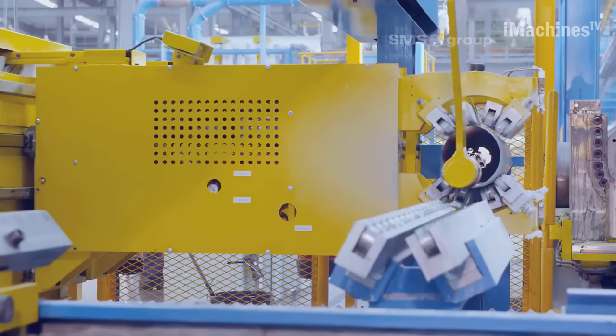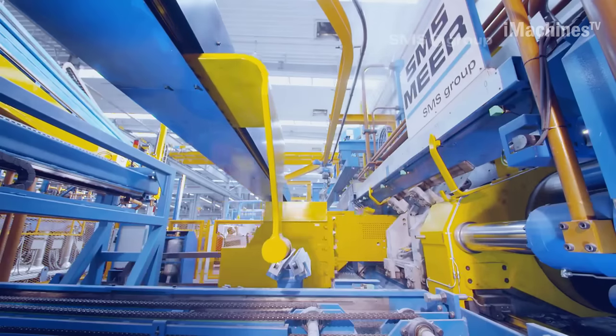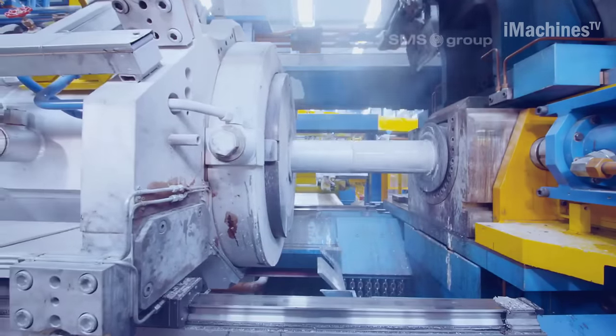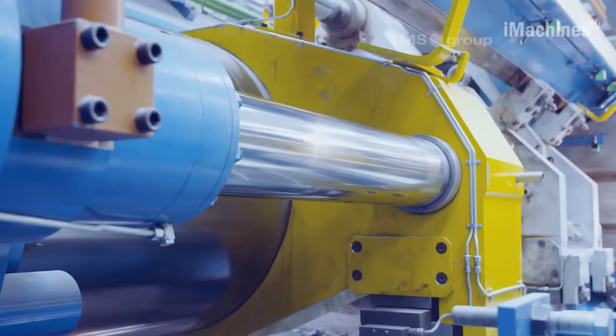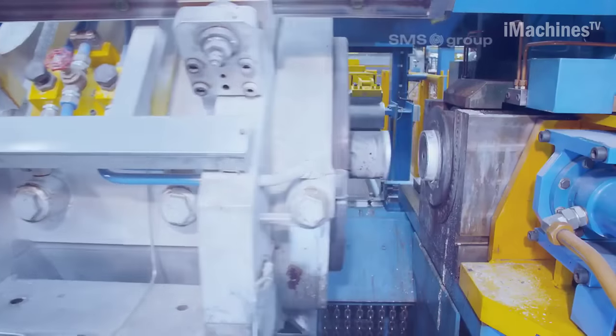The centerpiece of the plant is the extrusion press, manufactured in Germany and equipped with patented technologies. The press features a front-loading design, allowing for compactness, short dead cycle times, and optimized billet clamping and air evacuation. The plant's efficiency is further enhanced by a precision linear guide, ensuring high-quality product output.